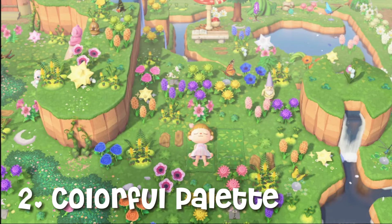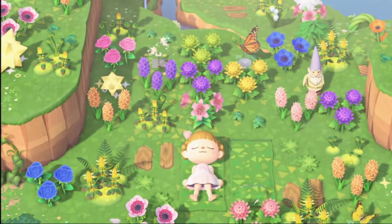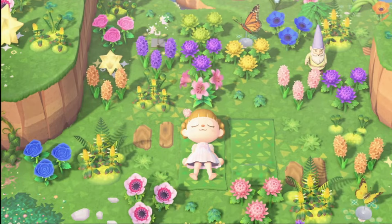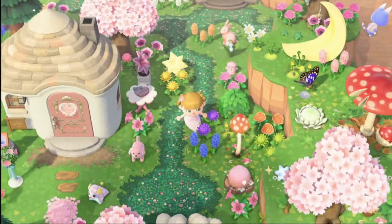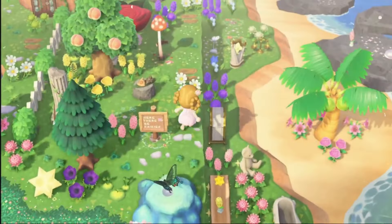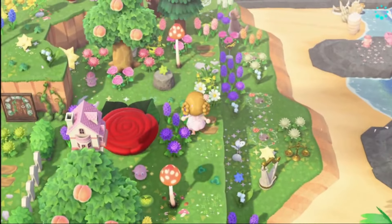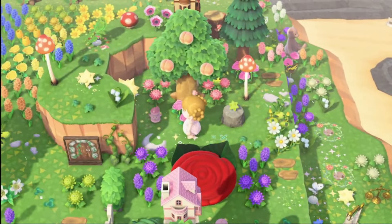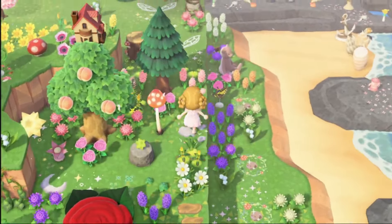Number two: a colorful palette. Use soft, colorful colors to create a dreamy atmosphere. Think pinks, blues, purples, and greens. You can also use yellows and oranges. These colors will help enhance the magical feel of your island.